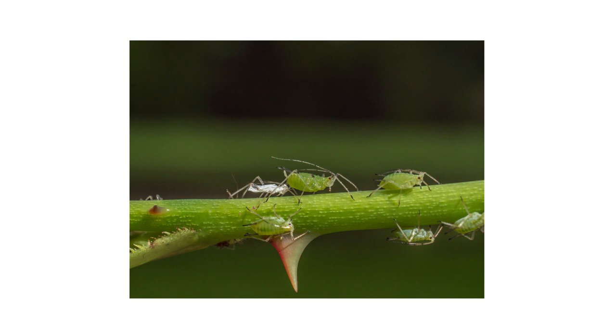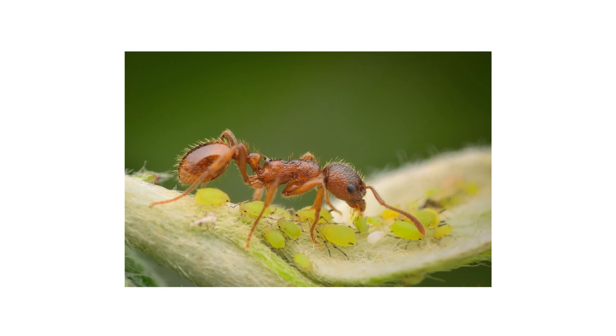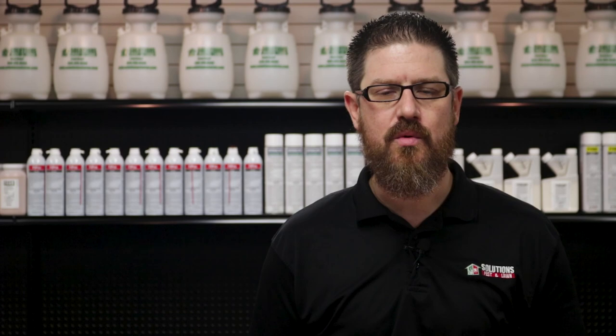Aphids suck on plants, feeding off the plant's nutrient-rich sap. They then secrete a sugary honeydew syrup. Ants love this honeydew and will shepherd and protect aphids from other insects hoping to attack and eat the aphid. So aphids will not only damage your plants but they'll also invite a colony of ants to your property who will do whatever they can to protect their honeydew-secreting friends.